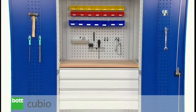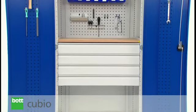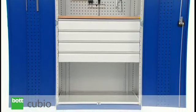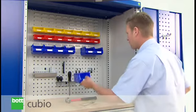The intelligent design of Botcubio cupboards features a robust reinforced steel housing. This is supported by comprehensive internal fittings to create a professional and productive workspace.